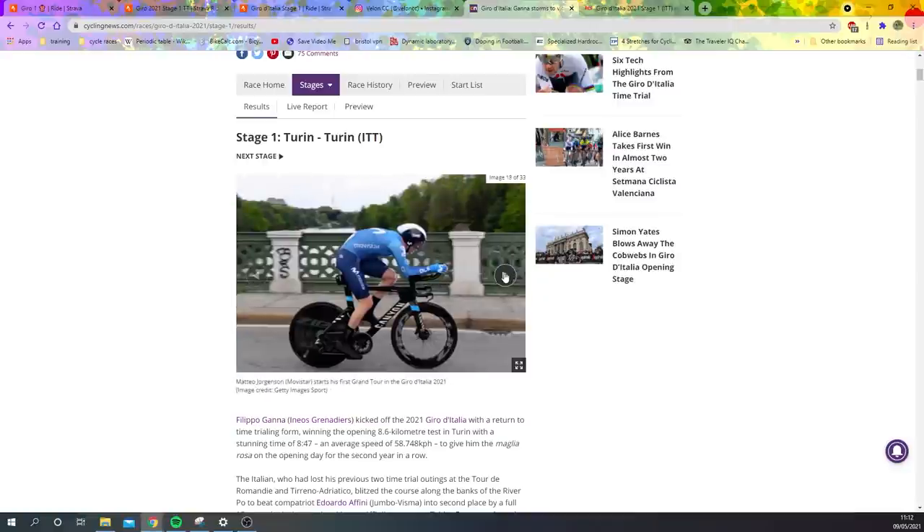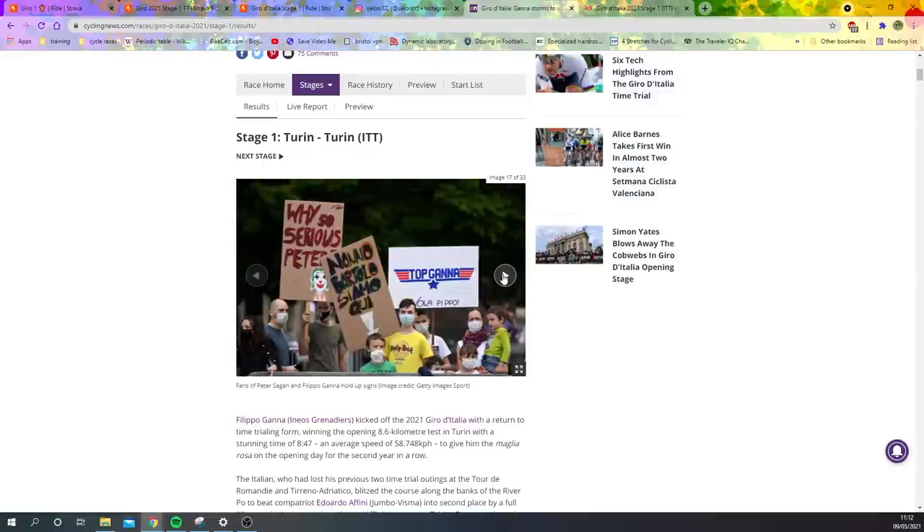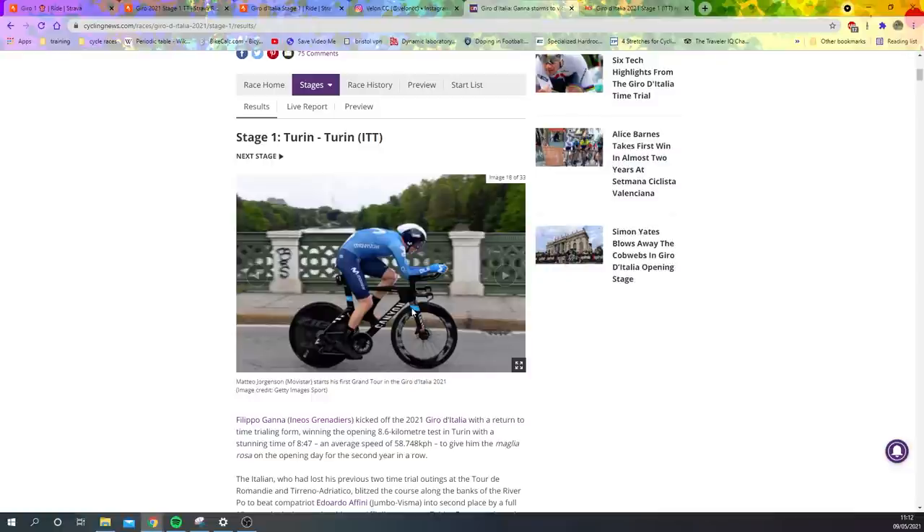Here is Matteo Jorgensen — he doesn't have any custom bars; he's on the new Canyon Speedmax. It's got a slightly thicker fork because the UCI got rid of the 3-to-1 ratio, so thicker than you'd normally find on an old school bike. If we compare to the P5 — despite being a new bike, only redesigned about two years ago — Canyon obviously have a wider fork which they say increases airflow.